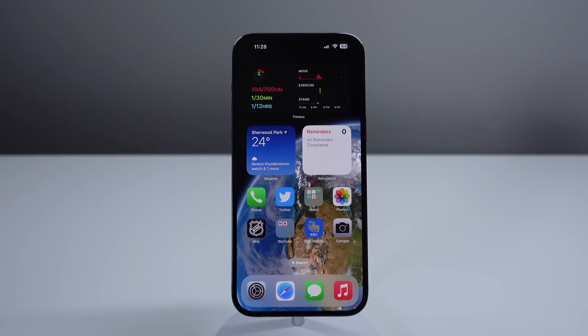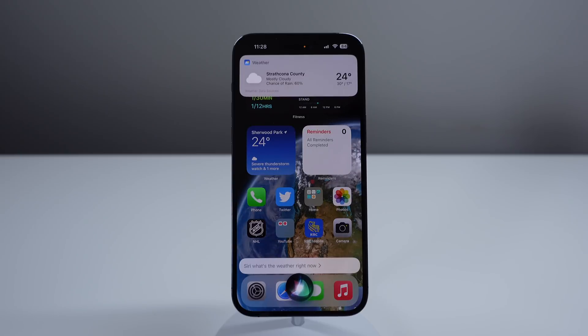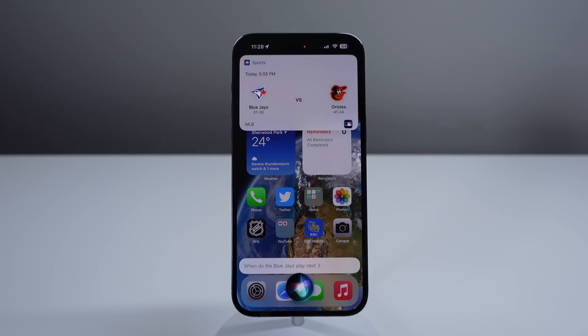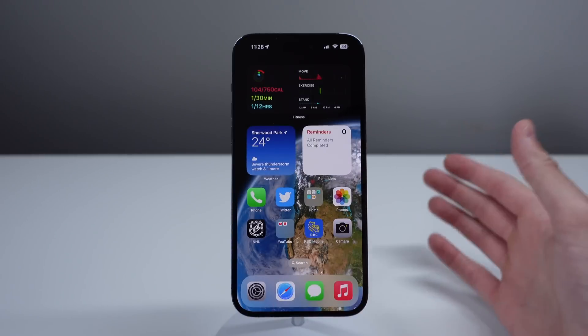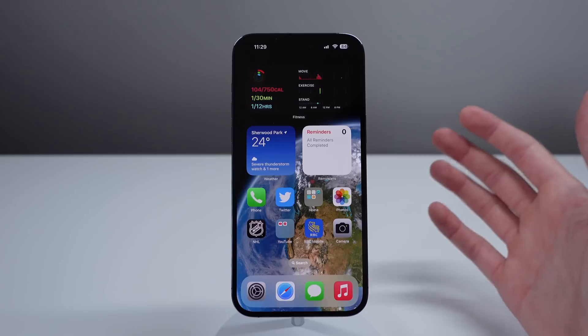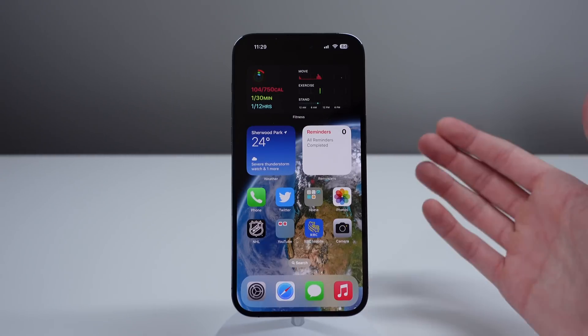I'll give you an example. Siri, what's the weather right now? It's currently cloudy and 24 degrees. Temperatures are heading down from 25 to 18 degrees tonight. How about in Las Vegas? It's currently clear and 23 degrees in Las Vegas, United States. When do the Blue Jays play next? The Blue Jays battle the Orioles at 5:05 PM. What time is the Golden Knights game tonight? The Golden Knights meet the Panthers in Game 5 of the Stanley Cup Final at 6 PM. The Golden Knights lead the series. You can see how useful this is — once Siri is open, you can just keep talking to it and asking questions without having to trigger it at all.